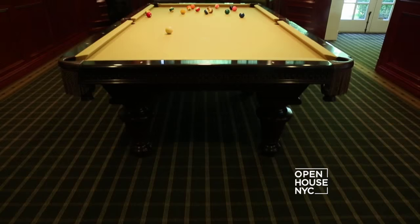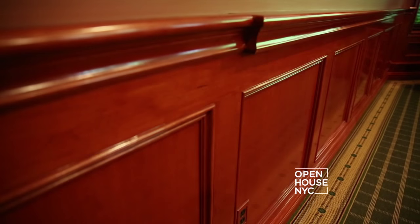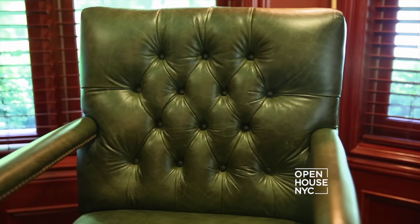But my favorite room in the lower level is this billiard room. Every detail in this room has been taken into consideration — from the cherry woodworking that panels the entire room to the tufted leather billiard chairs. It's just a magnificent environment to drink bourbon or scotch and be with your friends.